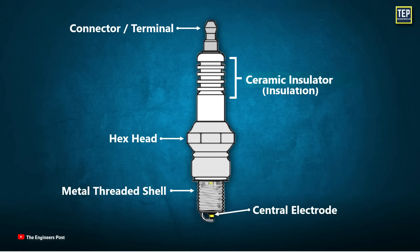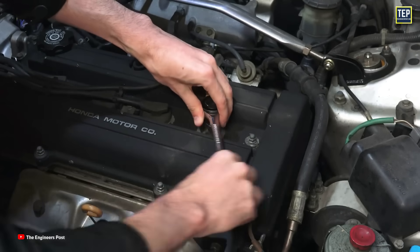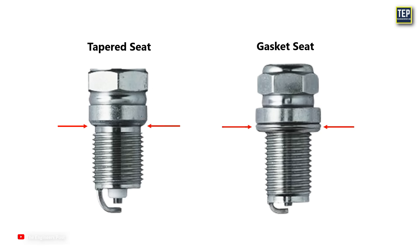Next is the hex head. This is where you put your socket, which fits for tightening and loosening the plug in its hole in the engine. Below the hex head, there's a gasket that compresses tightly against the cylinder head, which keeps it from moving. It's also known as a crush washer, or the seat. Some plugs have a tapered seat without an additional seal. These are generally used in iron cylinder heads, while plugs with gaskets are usually found in aluminum cylinder heads.